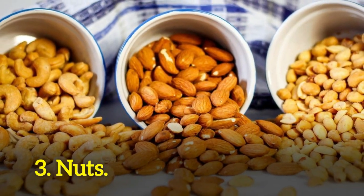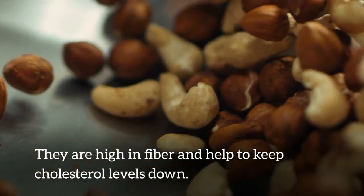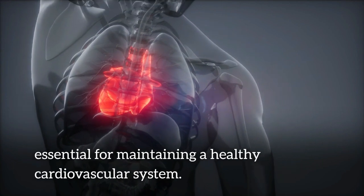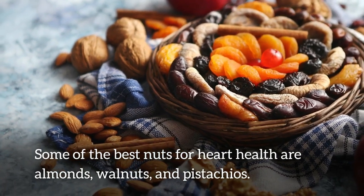Number 3: nuts. Adding nuts to your diet is a great way to avoid clogged arteries. They are high in fiber and help to keep cholesterol levels down. Nuts also contain vitamins and minerals that are essential for maintaining a healthy cardiovascular system. Some of the best nuts for heart health are almonds, walnuts, and pistachios.